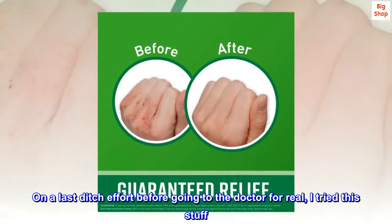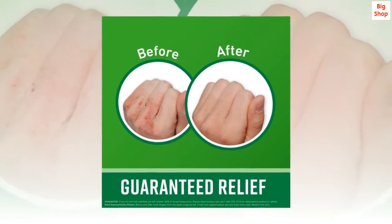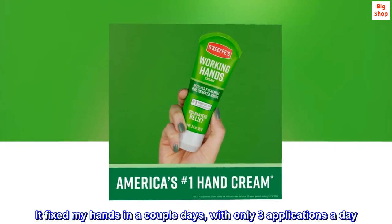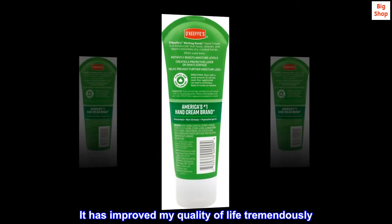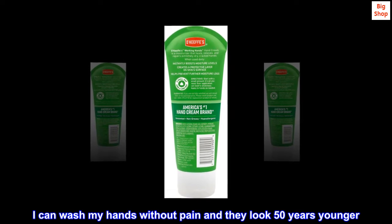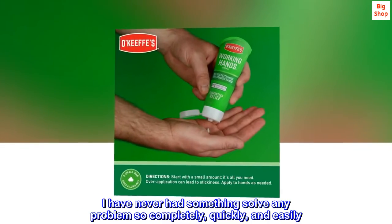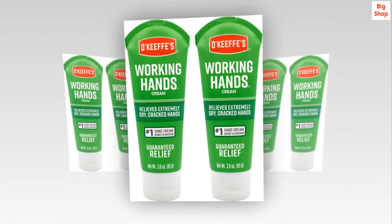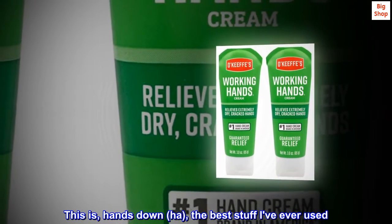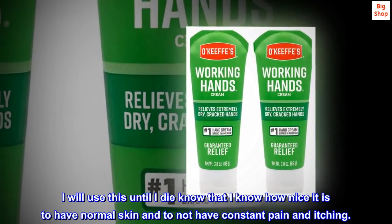On a last ditch effort before going to the doctor for real, I tried this stuff. It fixed my hands in a couple days with only three applications a day. It has improved my quality of life tremendously. I can wash my hands without pain and they look 50 years younger. I have never had something solve any problem so completely, quickly, and easily. This is, hands down, the best stuff I've ever used. I will use this until I die, now that I know how nice it is to have normal skin and to not have constant pain and itching.